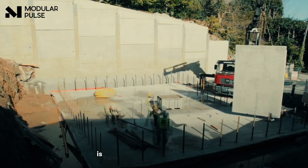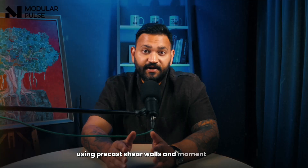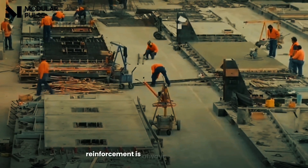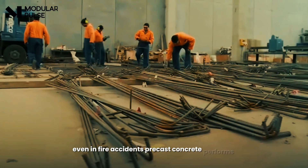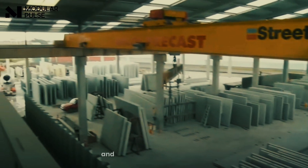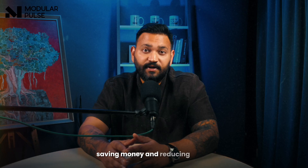Precast concrete also handles earthquakes well through code-approved designs using precast shear walls and moment frames to resist heavy shaking. In factories, reinforcement is always placed correctly, giving better performance during ground movement. Even in fire accidents, precast concrete performs better — it doesn't burn, doesn't release toxic smoke, and keeps strength in high heat. In many cases, panels can be cleaned and reused after a fire, saving money and reducing waste.